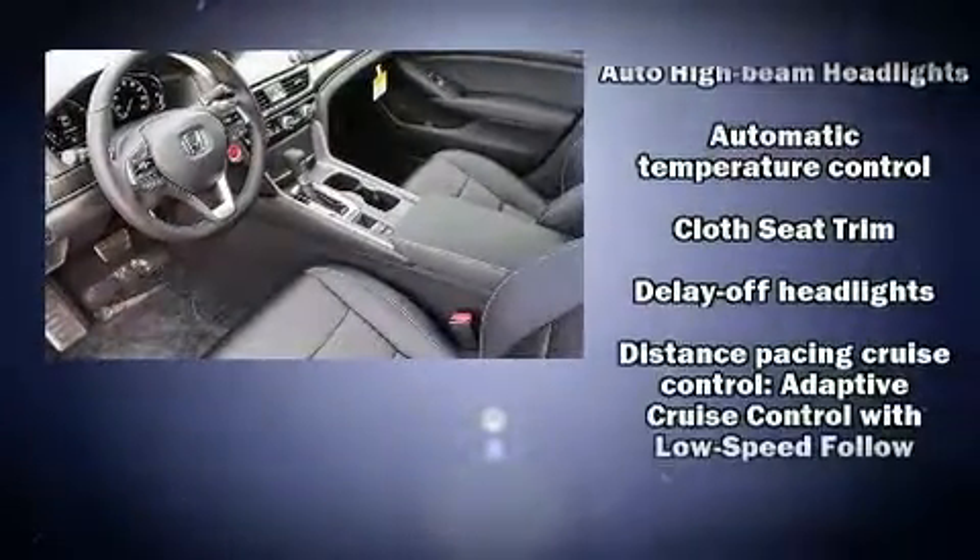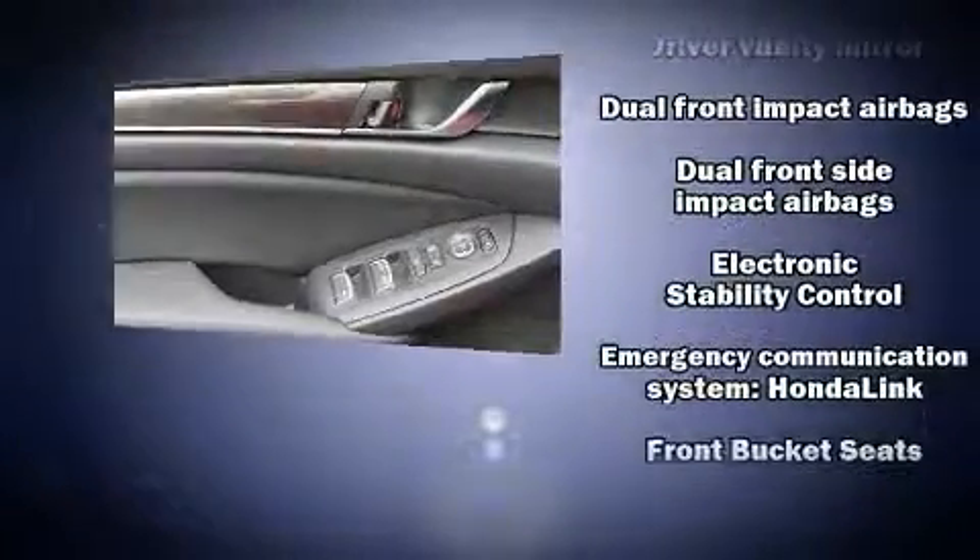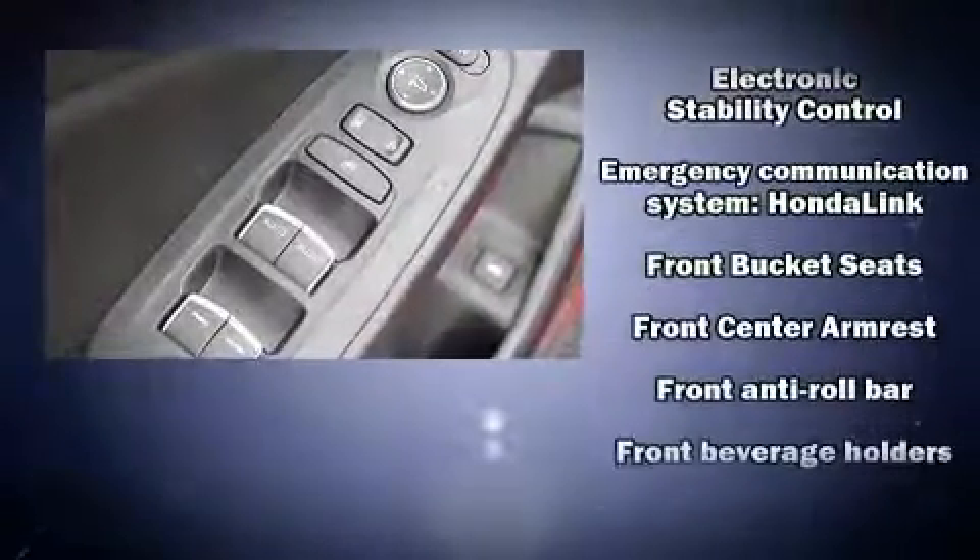All of the premium features expected of a Honda are offered, including lane departure warning, remote keyless entry, and one-touch window functionality.